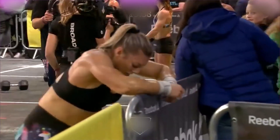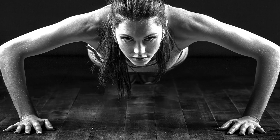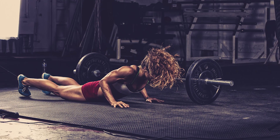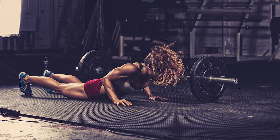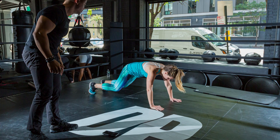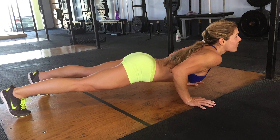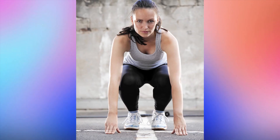Number 5: Death by Burpees. For this workout, start a timer and perform the designated number of burpees at the top of every minute. Minute 1: 1 burpee. Minute 2: 2 burpees. Minute 3: 3 burpees. Continue adding one burpee each minute until you can't do any more.